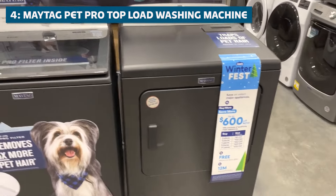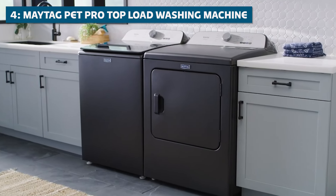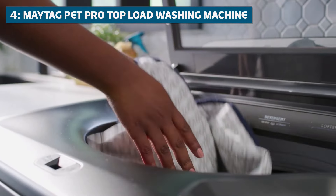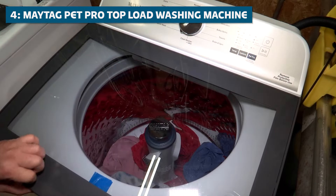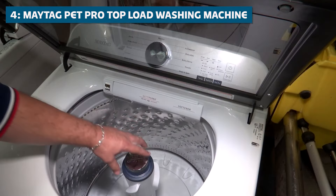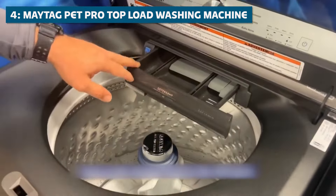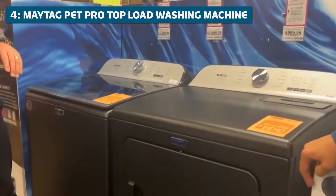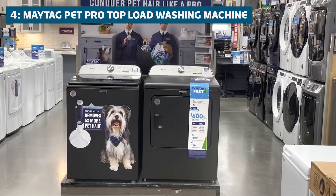This machine also comes equipped with a deep fill option, allowing you to add more water for those extra dirty loads — like when your pup decided to go for a roll in the mud, or your cat used your favorite sweater as a scratching post. The Pet Pro option delivers powerful cleaning action to tackle even the toughest stains. This machine also features a built-in water faucet, allowing you to pre-treat tough stains before they even hit the wash cycle, ensuring that every load comes out looking and smelling like a million bucks.